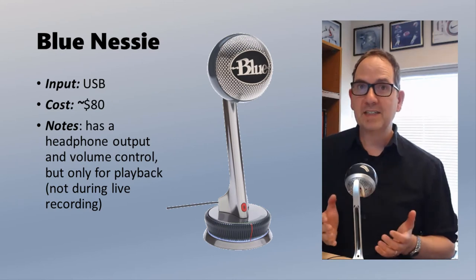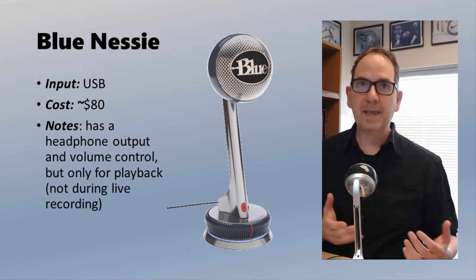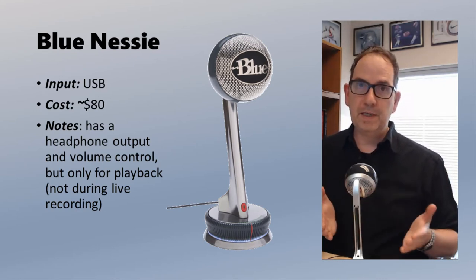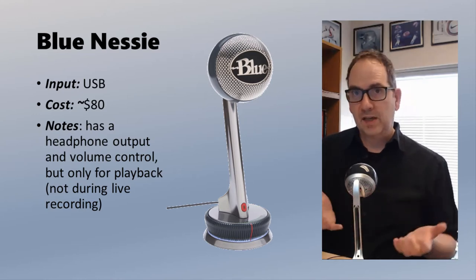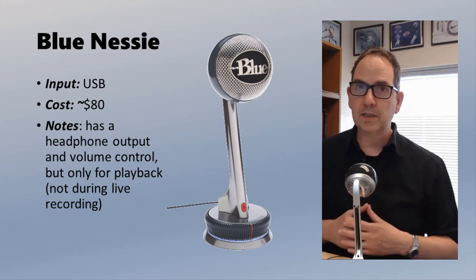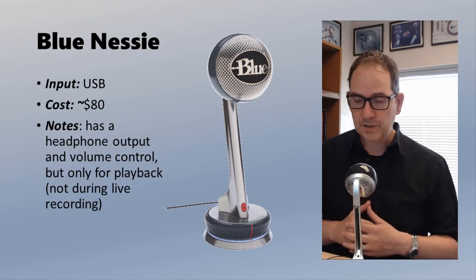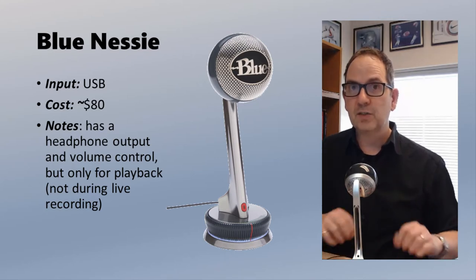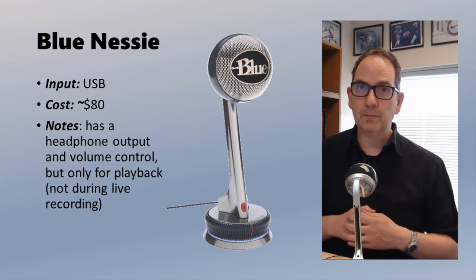Next up is the Blue Nessie. This is our first dedicated microphone — the other ones have been integrated into webcams and headsets. This microphone sits on your desk, it's USB so it plugs directly into the USB port on your computer, and it's under $100. The sound quality from this microphone I think is really quite good, certainly in comparison to the others. It does have some finicky features — it is quite sensitive to noises on a table or desk, and it does pick up background noise.